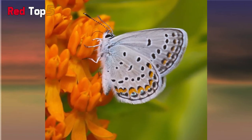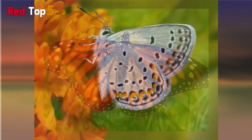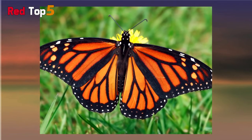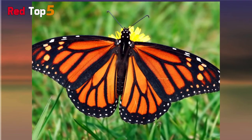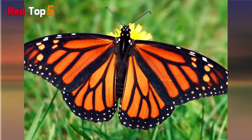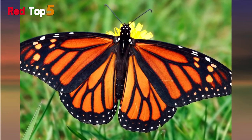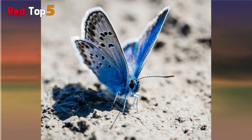Butterflies play a crucial part in the ecosystem's web of life. They serve as pollinators and even as food, keeping the ecosystem in a healthy state by maintaining an eco-friendly balance. Pollination by insects such as butterflies is responsible for over a third of the food we eat.